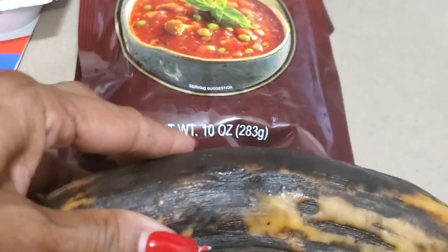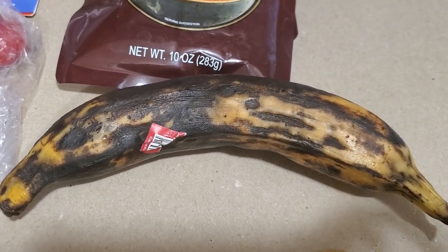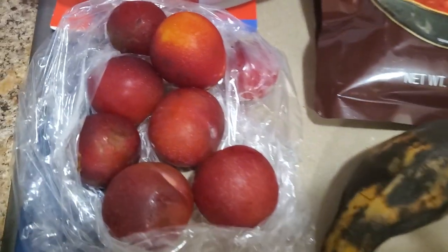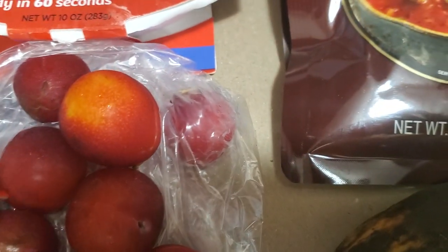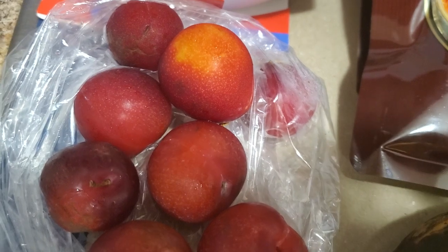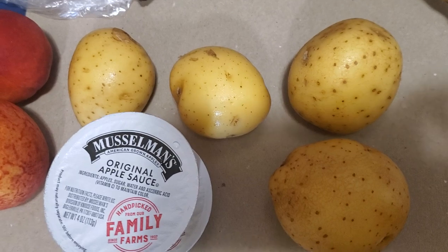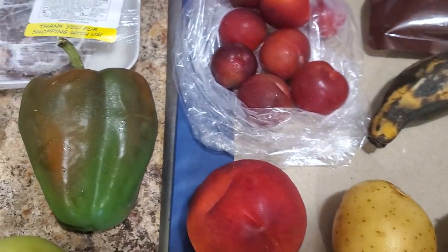We won't know until we try. These right here — if anybody can let me know — I don't know if these are cherries or small plums. I'm thinking they're small plums; I'm hoping cherries aren't that big. We're going to try them and figure them out. Also a few potatoes, applesauce, and a couple of nectarines.